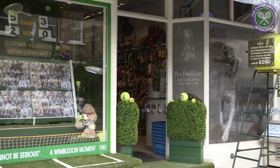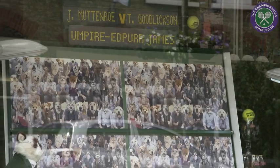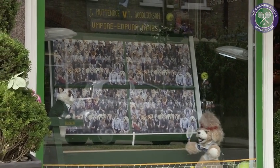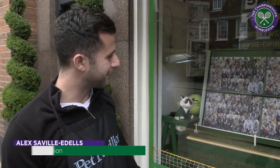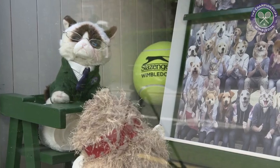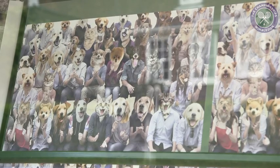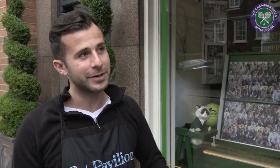We've basically recreated a classic Wimbledon moment — that moment when McEnroe challenged the umpire back in 1981. What we wanted to do is incorporate that into what we do, which is we're a pet store, so dogs and cats. We recreated that making McEnroe a dog and the umpire a cat, and as you can see the audience are all dogs and cats of different breeds. We just try to get into the vibe as much as possible here in the village and bring as much as we can to enhance what goes on here during this time.